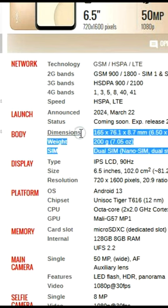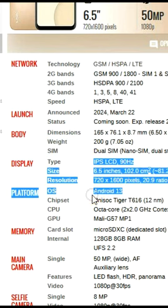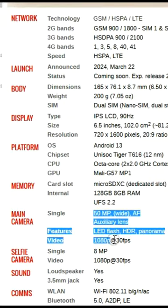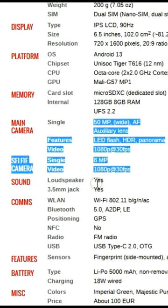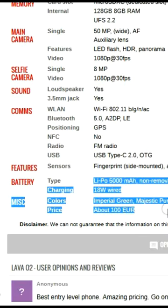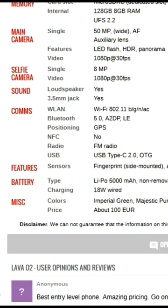The Lava O2 is a budget-friendly smartphone that offers an impressive array of features. With a 6.5-inch display, a 5.0 MP camera, 8 GB of RAM, and 128 GB of ROM, it provides a great user experience at an affordable price point.